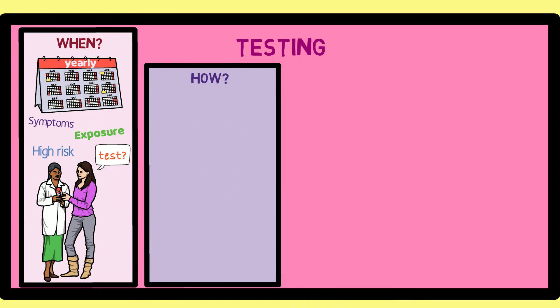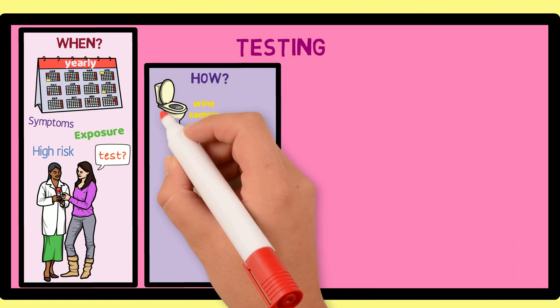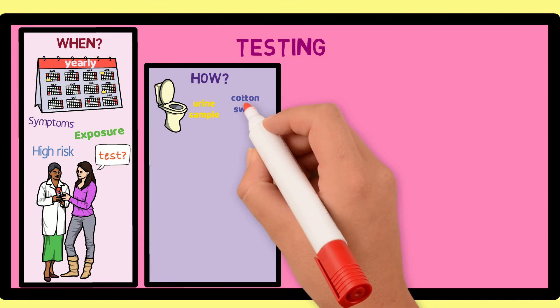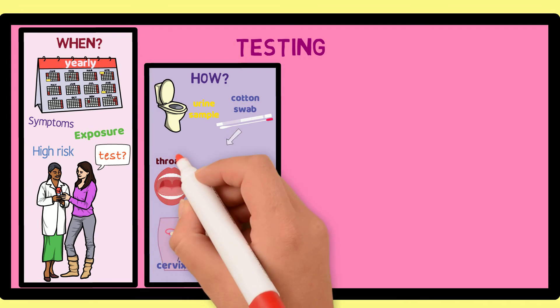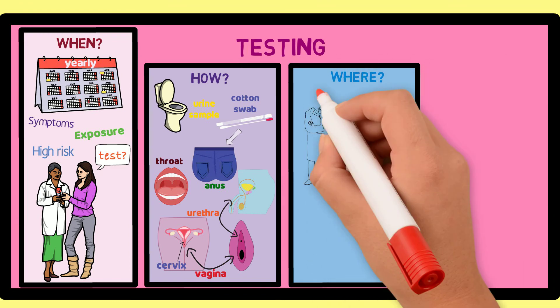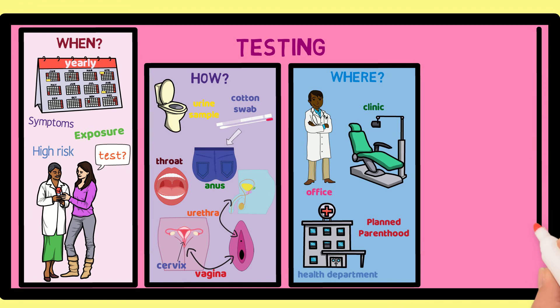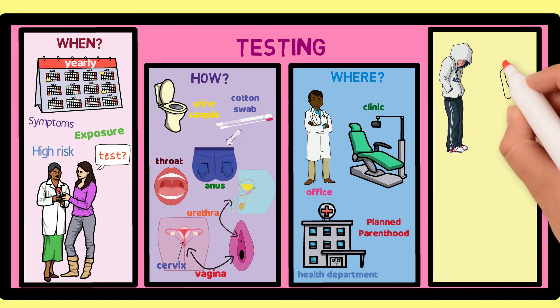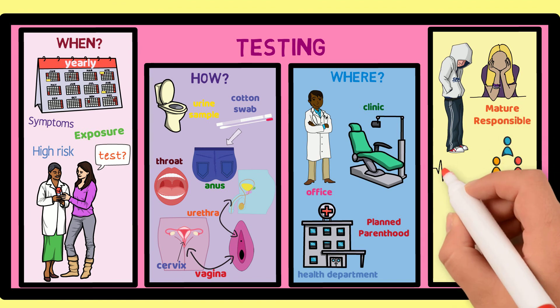Checking for gonorrhea and chlamydia is quick and easy. It can usually be done by getting a sample of your urine, which requires you to pee into a cup. Sometimes the test is done using a cotton swab, which is gently rubbed in possible areas of infection such as the vagina, cervix, urethra, throat, or anus, depending on the type of sex you're having. Testing can be done at your doctor's office and at many clinics and health departments. Planned Parenthood also has clinics that test for these infections. Even though seeking out testing centers and requesting testing may be uncomfortable at first, it is a mature and responsible thing to do and is a way of keeping yourself and others healthy and safe.